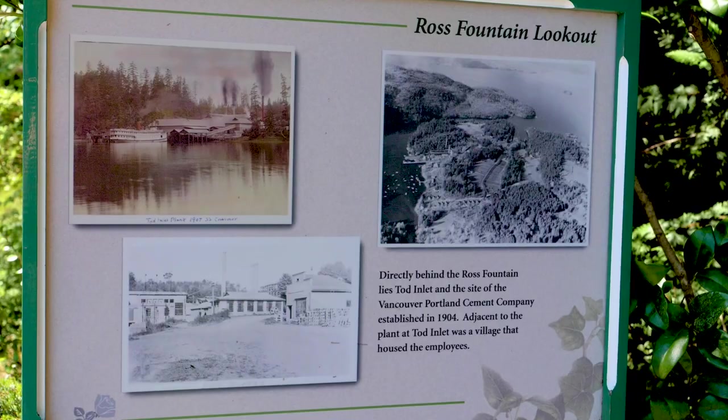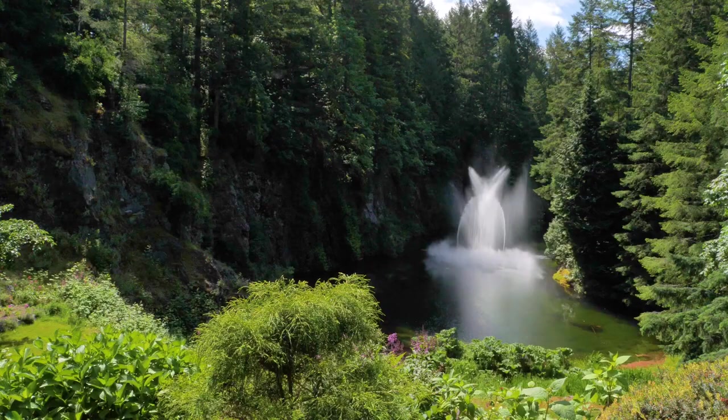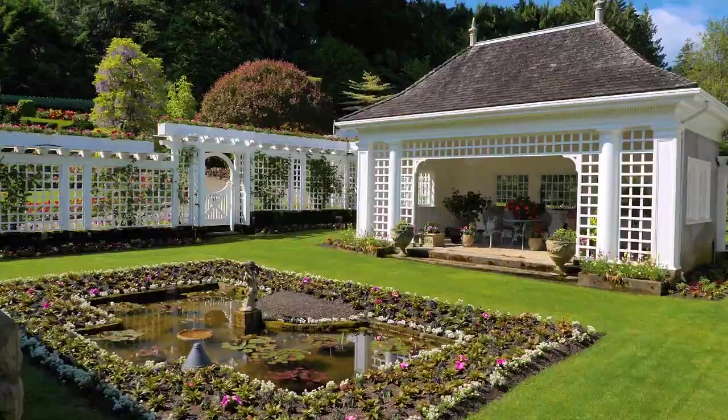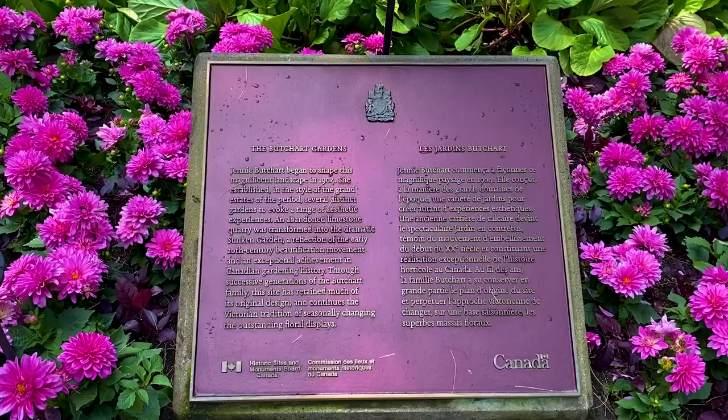Eventually, like all mines, it got exhausted. The Butcharts were living on the property, and Mrs. Butchart, being like any horticulturalist, started landscaping around her house in essence. Mrs. Butchart saw the prospects and the promise of it. She started trucking soil back in with horse and cart from the local farms, then just started developing all these flower beds.